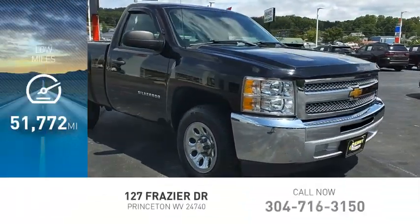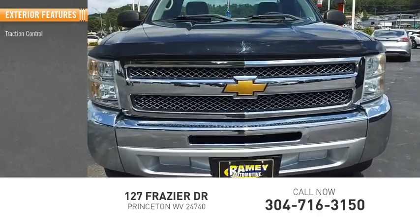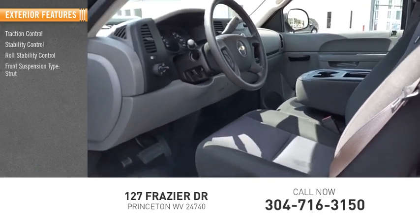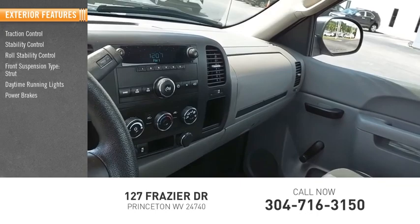This vehicle has less than 55,000 miles. Here are some of this vehicle's great options: traction control, stability control, roll stability control, front suspension type strut, daytime running lights, power brakes.